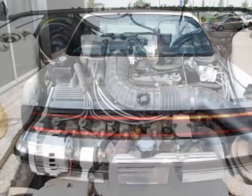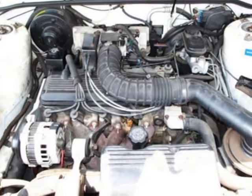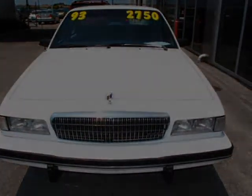Front reading lamps, front wheel drive, gasoline fuel, intermittent wipers, power door locks, power driver seat, power passenger seat, power steering, and split bench seat.